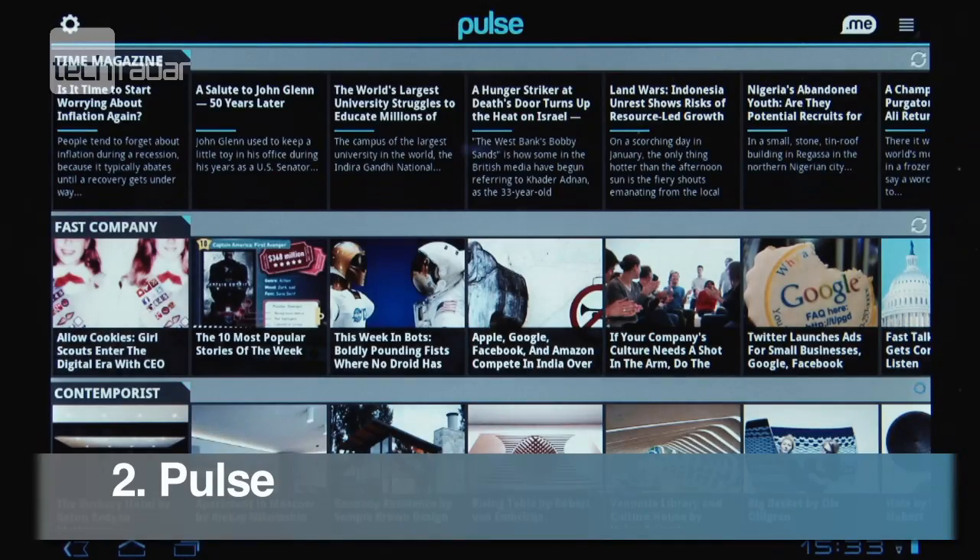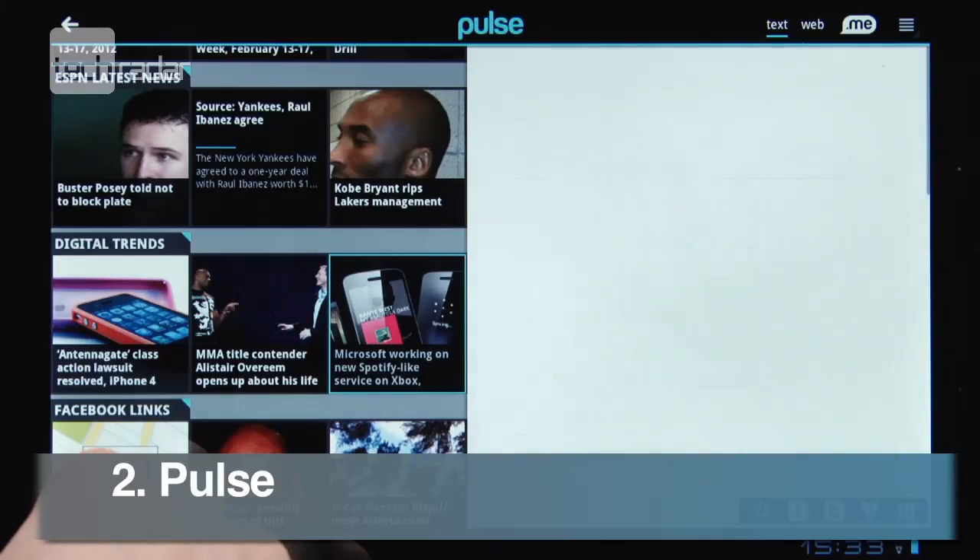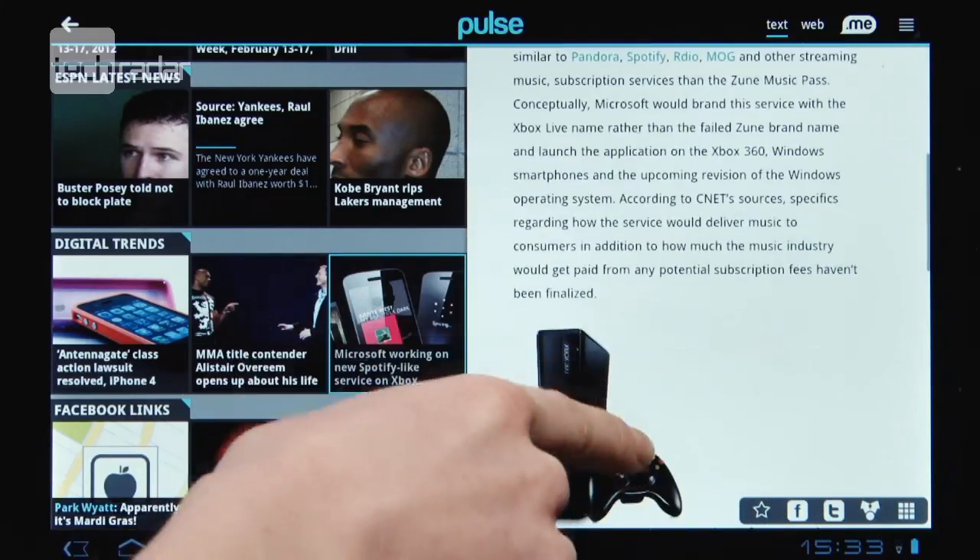There's loads of news aggregators out there, but one of the nicest looking ones you can download from the Android market is Pulse.